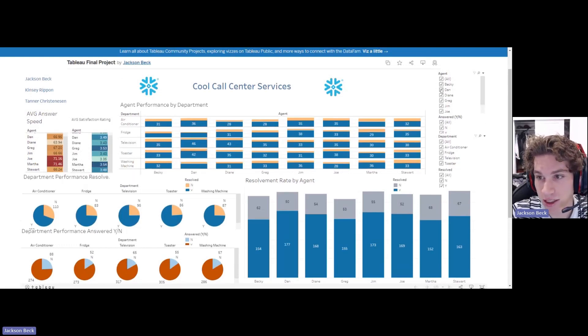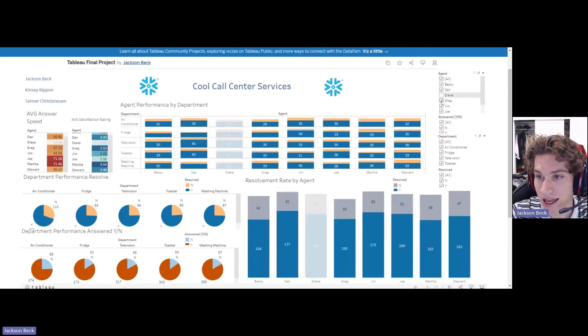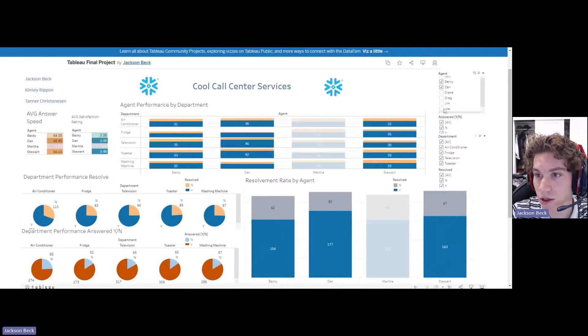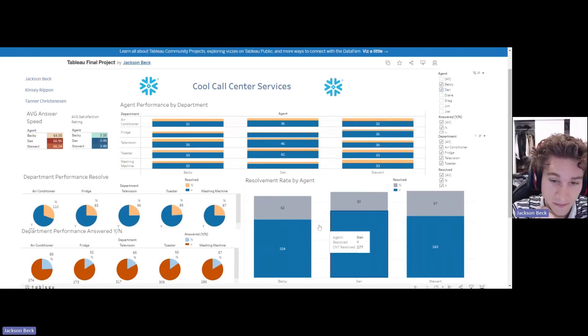The nice thing you can do is filter the view. Let's look at Stuart, Dan, and Becky. This is going to change everything on the dashboard — all of these filters are linked.